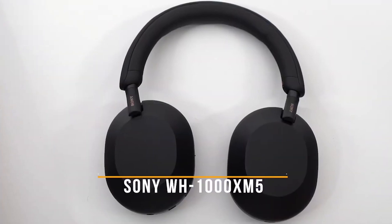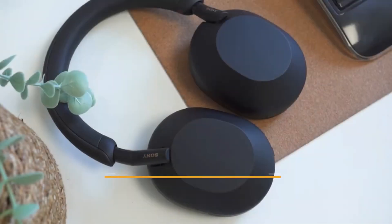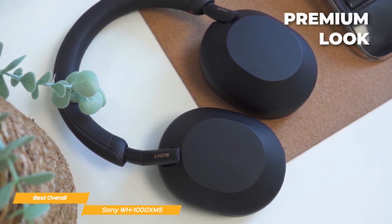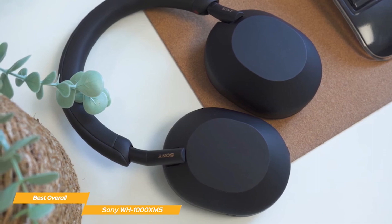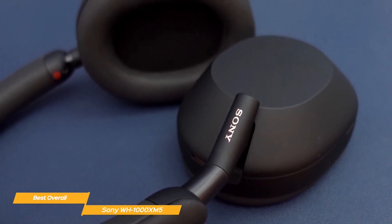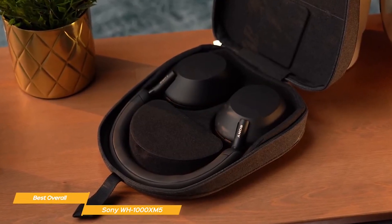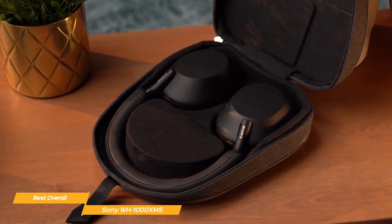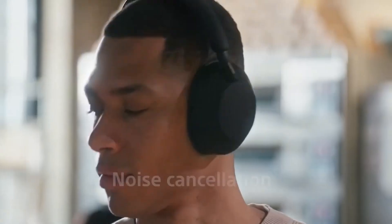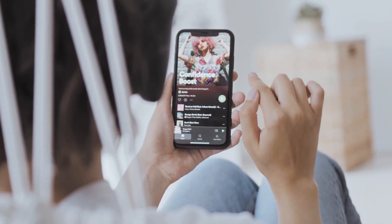Now let's take a look at number 3 on our list: the Sony WH-1000XM5, the best overall noise-canceling headphones. These headphones are specifically designed for those seeking the utmost tranquility in their lives. With their cutting-edge noise-canceling technology and ambient sound modes, the Sony WH-1000XM5 allows you to create your ideal soundscape — whether it's blocking out the bustling city or immersing yourself in calming nature sounds. They are the perfect companion for meditation, work, or simply unwinding after a long day.